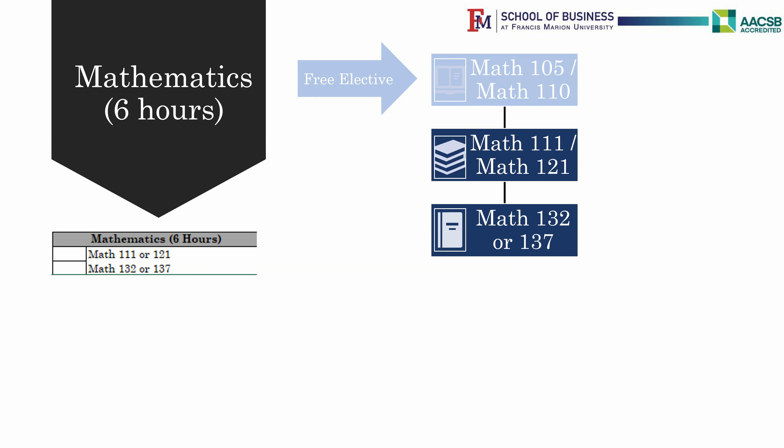If you are a Computer Science major and struggling in math, you may wish to talk to your CS coordinator or the Dean of the School of Business. A few students with very high math scores are placed directly into Math 132 or Math 137 and can take Math 201 as their second math.